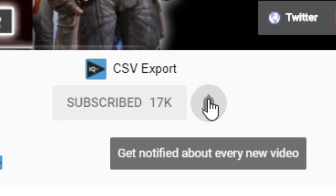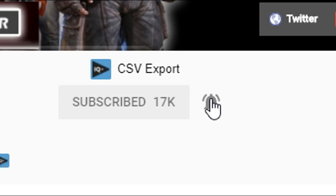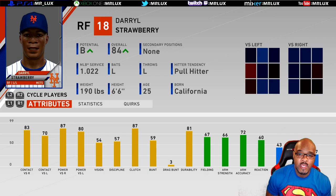Hey guys, I want to make sure you never miss a video of mine ever again. Go to my page, click that bell, get notified anytime I post a video on my channel and you will get that notification whether you're on desktop, laptop, or on your mobile. Thanks a lot. Now, on to the video.